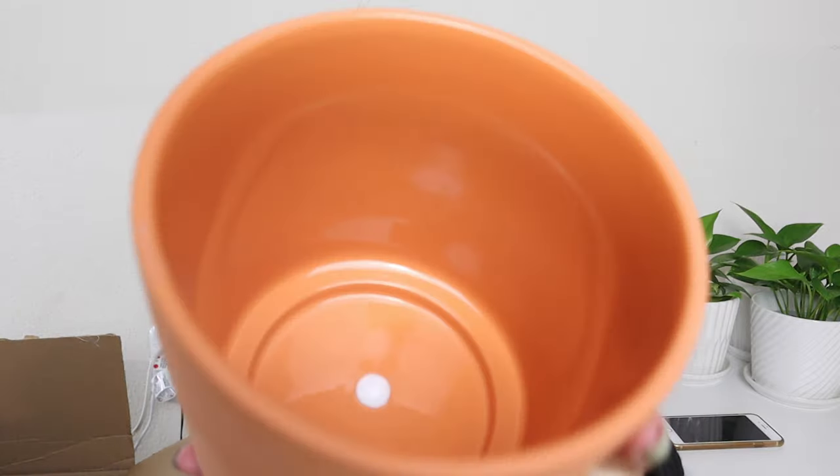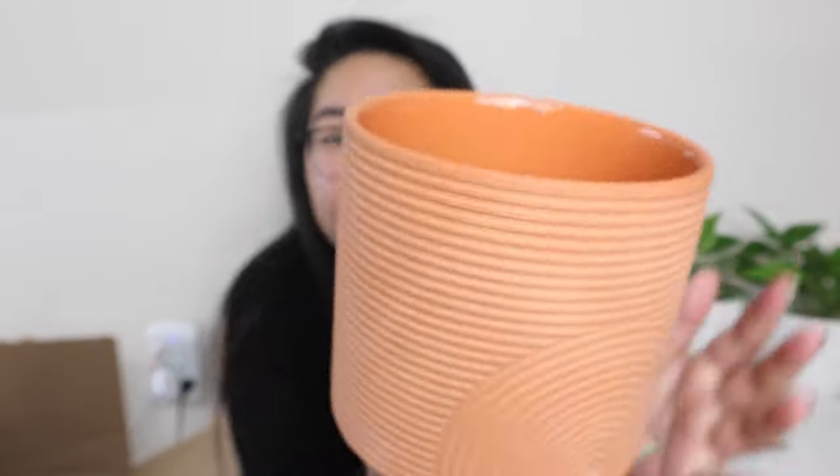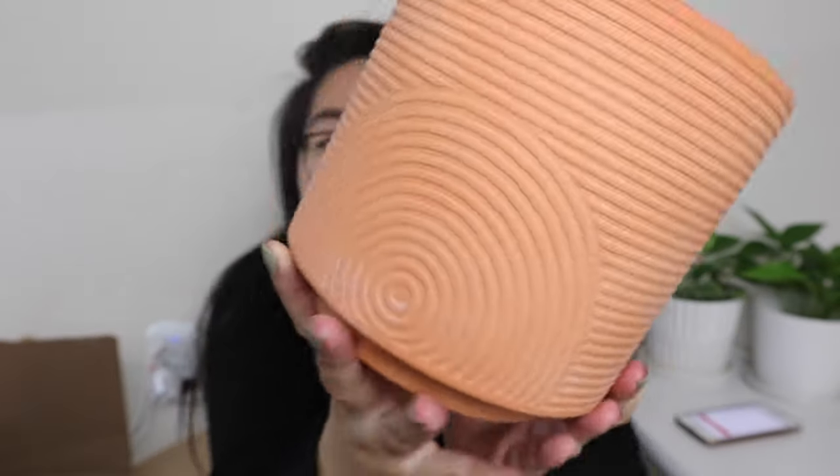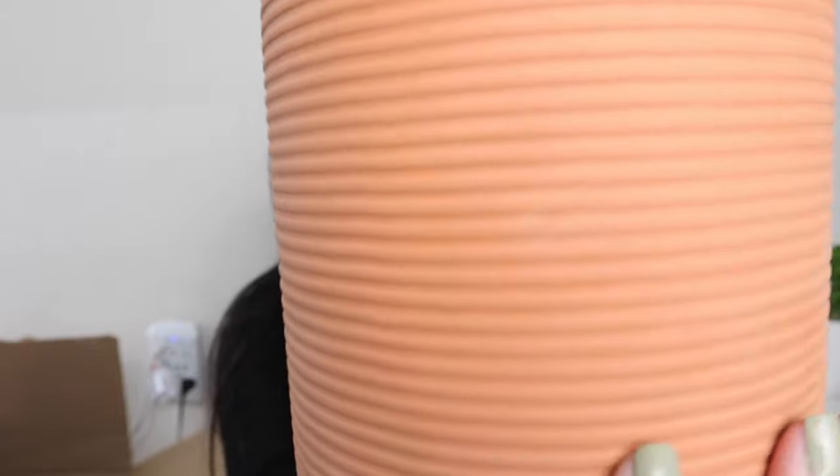The next one is a terracotta-colored pot. It's glazed on the inside but not on the outside, so it feels like terracotta but doesn't wick moisture out. That means you can use it for hydroponics or semi-hydro if you want. This was $11.25, originally $15. It has a cool circular design on the front and embossed striping on the back.